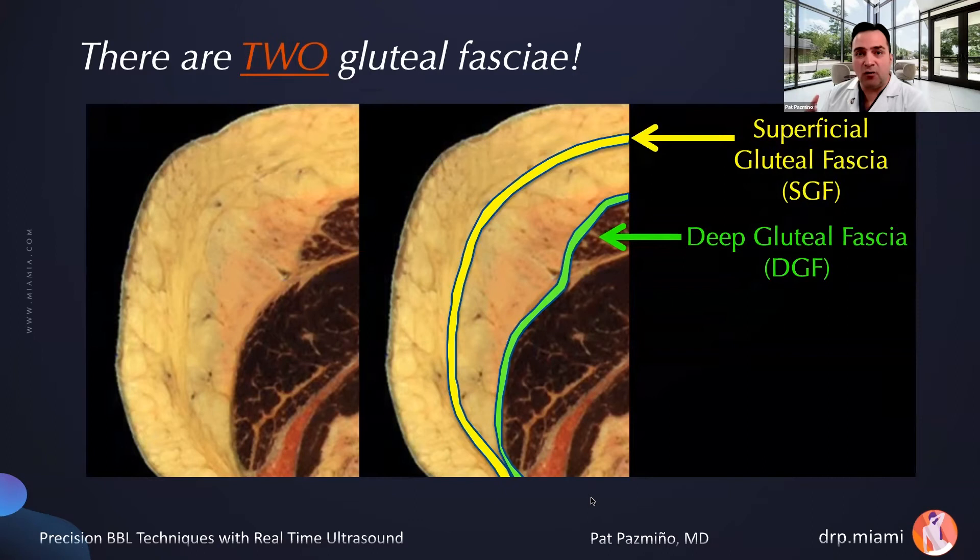Let's look at what's going on underneath the skin of the gluteal area. There are actually two gluteal fasciae. There's a deep gluteal fascia, adherent to the external surface of the gluteus maximus — this is the fascia we should never go under; it will protect us if kept intact. Between the dermis and the deep gluteal fascia lies the superficial gluteal fascia, part of the superficial fascial system of the entire body, analogous to Scarpa's fascia and the SMAS. I call this layer the SMAS of the butt — just like the SMAS, if we preserve it, we can use it to our advantage.